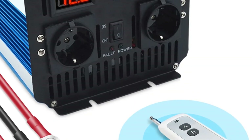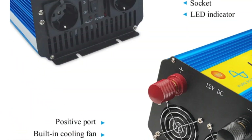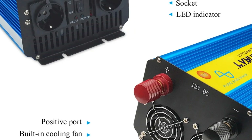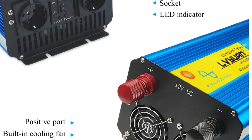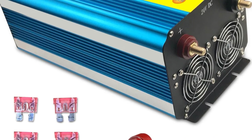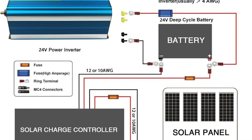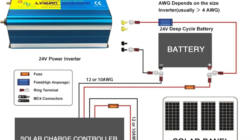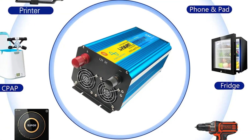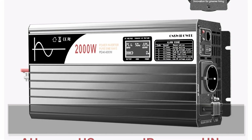With an impressive conversion efficiency of up to 90%, it minimizes power consumption, thus extending the battery life significantly. Its compatibility with inductive load appliances makes it versatile for various electrical equipment, including TVs, LED lights, and more. Despite its numerous benefits, potential buyers might need to consider the limited number of outlets and the absence of certain socket options. Nevertheless, the Fovil Pure Sine Wave Inverter remains a reliable choice for stable and secure power conversion.